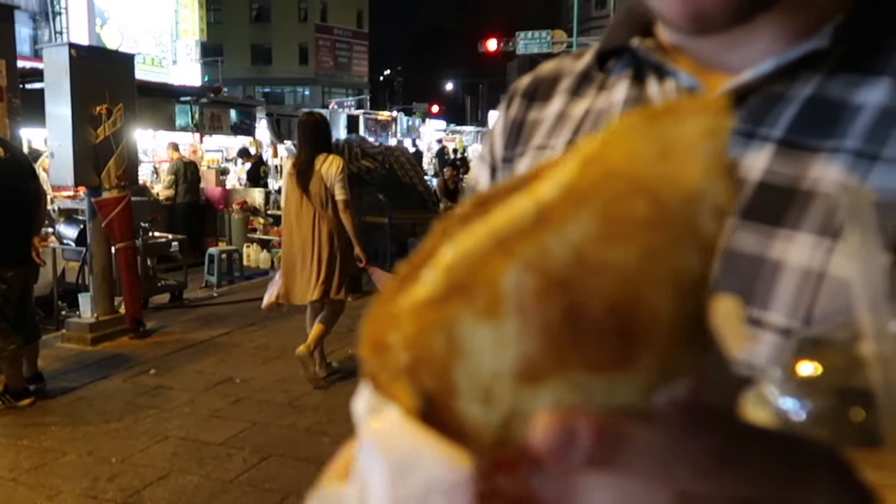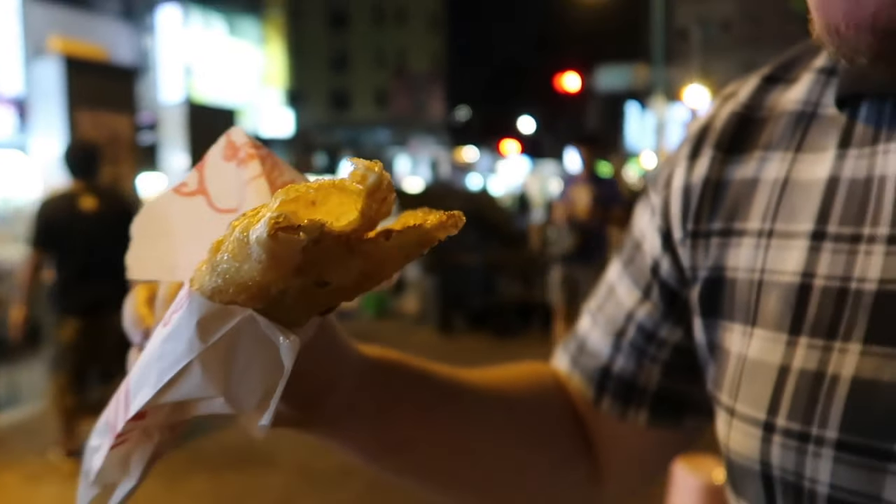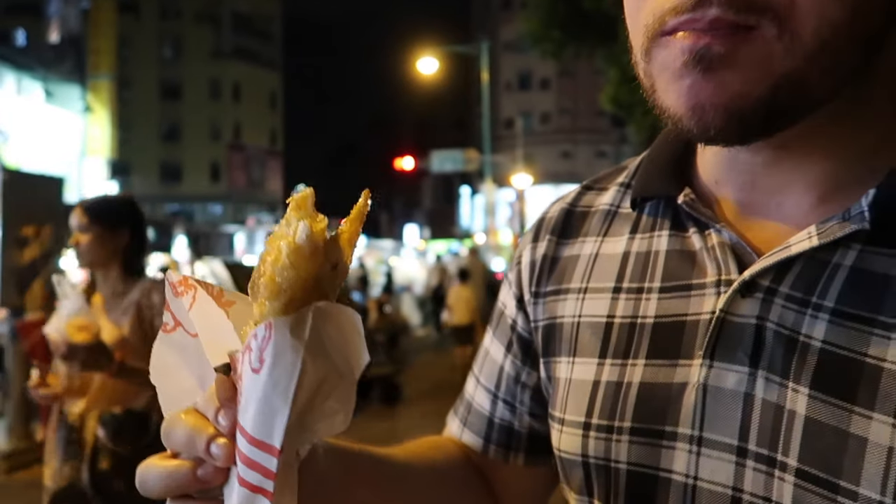All right, it's our sky pancake — very airy. It's a little sweet and spicy from the sauce.